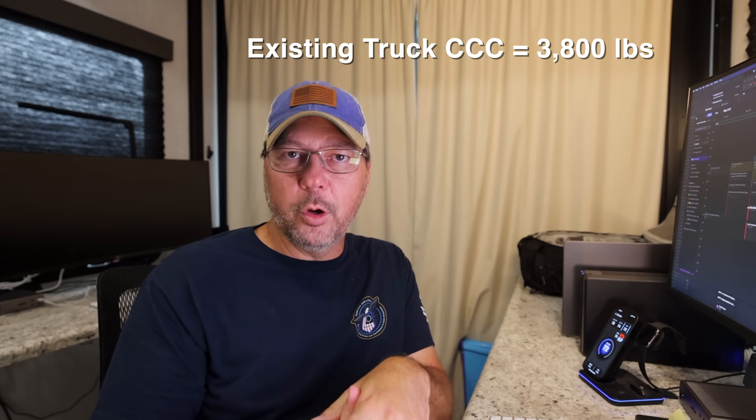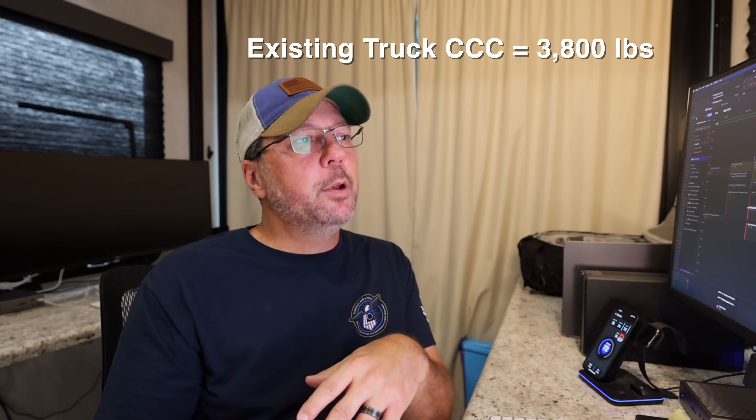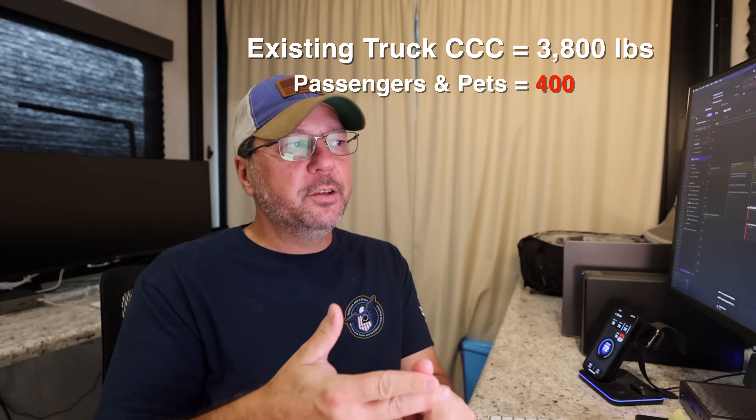Now let's figure out the flip side — you've already got a truck and you just want to figure out how much fifth wheel you can tow with it. Going this direction, you're a little more limited because you're going to put a cap on the size of the RV. But it's pretty simple because you already have a definitive answer on your truck's cargo capacity from the sticker. For our example, let's say your truck sticker says you've got 3,800 pounds of cargo capacity.